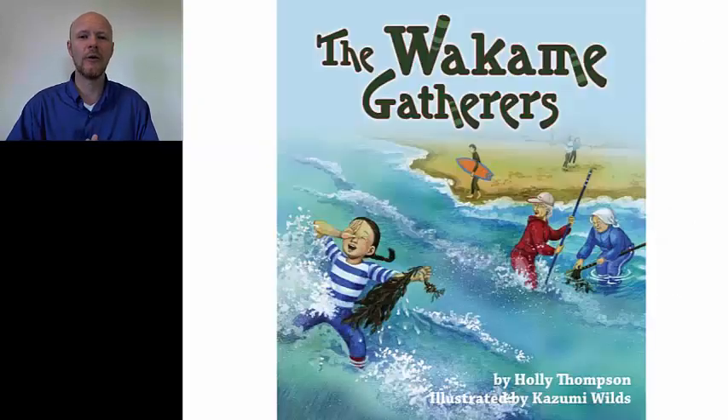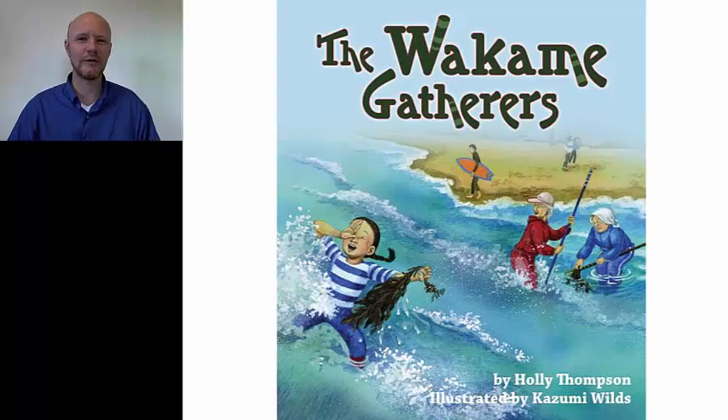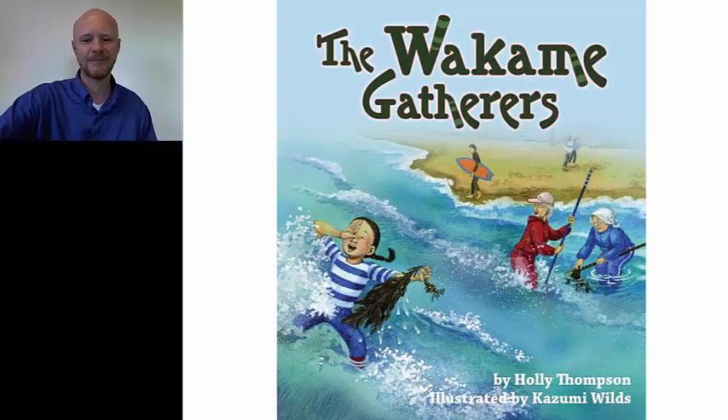The second book is called The Wakame Gatherers by Holly Thompson, illustrated by Kazumi Wiles. I think it's a wonderful book to include in the elementary school classroom because it's just beautifully illustrated — it's got these deep blues and rich greens, and you can almost smell the ocean air when you read it. The prose is also quite lovely.